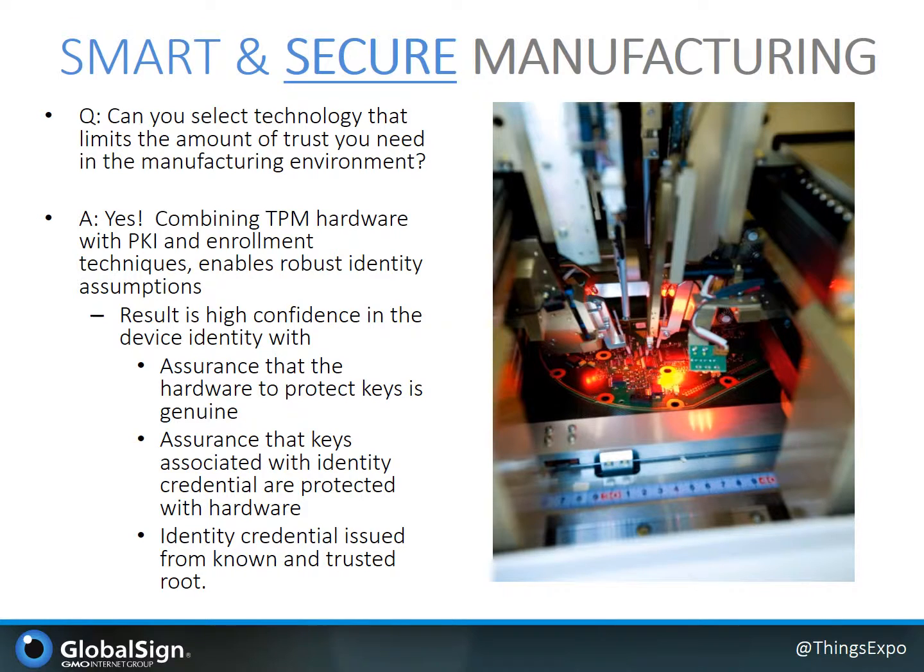Are there technologies and solutions you can deploy that allow you to limit the amount of trust you put in the manufacturing environment while still building trustable products and reducing risks of overproduction? The answer here is yes, and one approach I'm covering combines TPM hardware with PKI enrollment techniques during the device and platform build process. Leveraging these technologies can help you arrive at a built product situation where you have assurance about the integrity of the hardware protection, insurance that the credentials you issued to the device are protected by the hardware, and that the enrollment process has verified these components and assumptions prior to the issuance of an identity from a pre-trusted hierarchy.